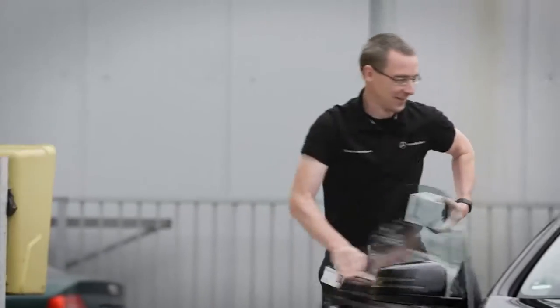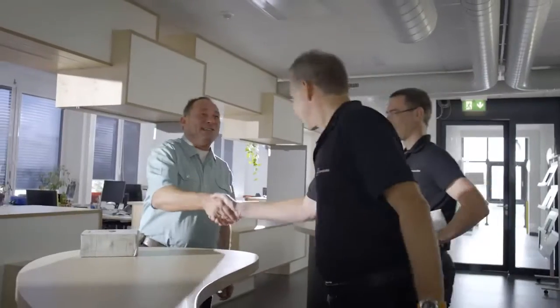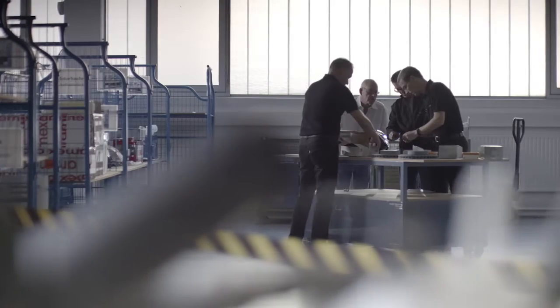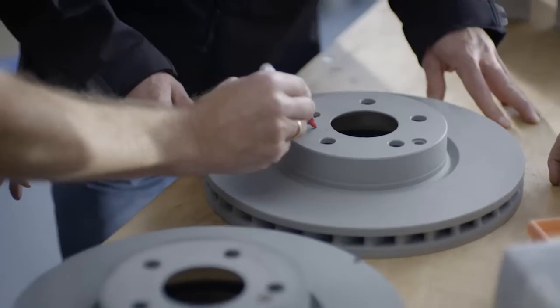Counterfeits are often well made; however, that doesn't reveal anything about the technical properties of the copy, and it's those differences where the greatest risks for our customers lie. So how much risk is really involved? To find that out, development engineers at Mercedes-Benz teamed up with the brand protection team to examine counterfeits.